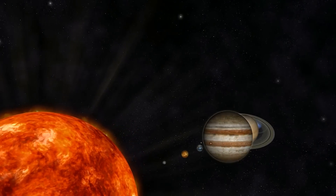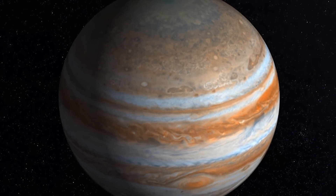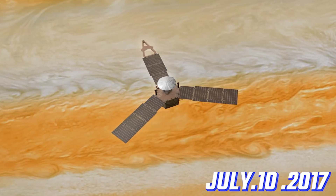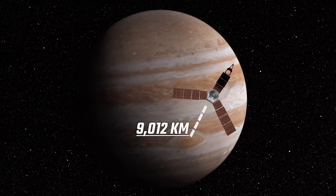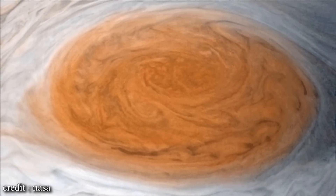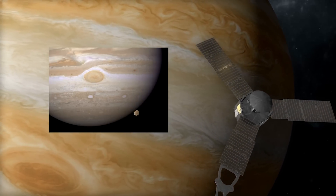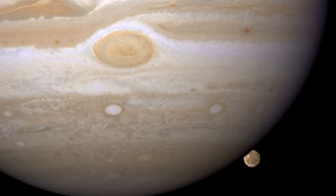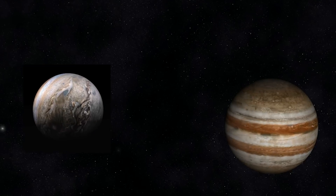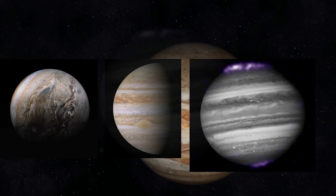The largest planet in our solar system, Jupiter, has also been the subject of much study and observation. On July 10, 2017, the Juno spacecraft captured an image of the planet's famous Great Red Spot from an altitude of approximately 9,012 kilometers, providing the closest view of the storm to date. The Juno spacecraft subsequently captured another image of the Red Spot from a slightly greater distance. While many unique images of Jupiter have been captured, one of the most intriguing is the photograph of its poles.